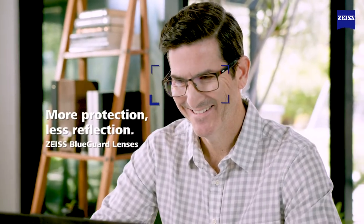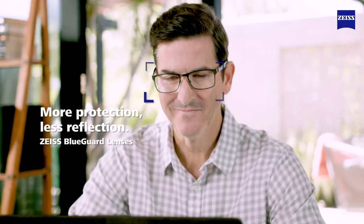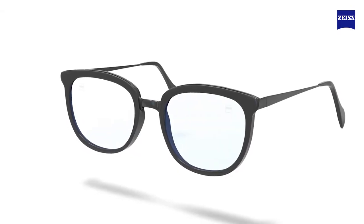Many people experience digital eye strain, tired eyes, or even headaches from extended use of digital devices. Zeiss BlueGuard lenses are specially designed to address digital eye strain and provide more visual comfort. Zeiss BlueGuard lenses are great for protection.